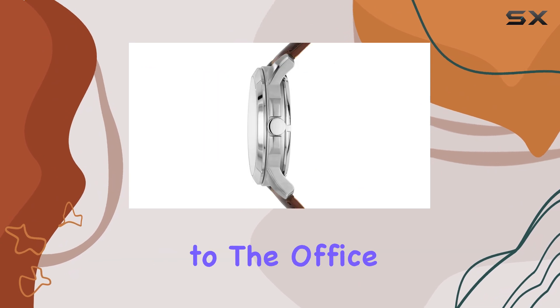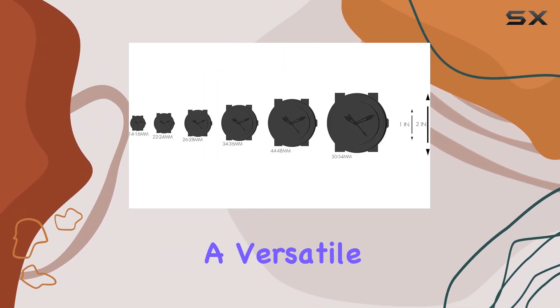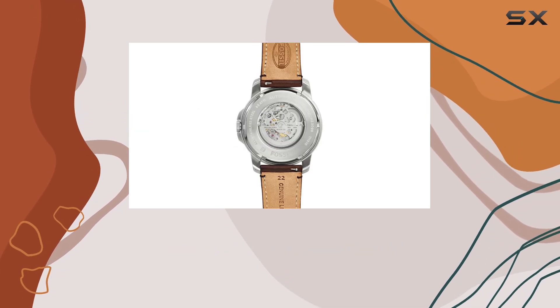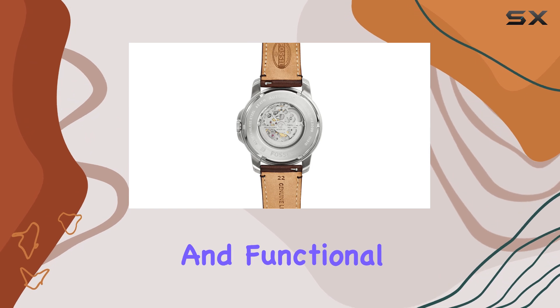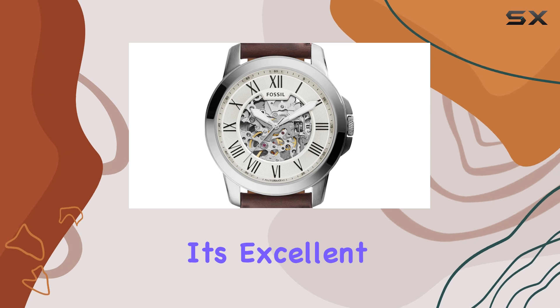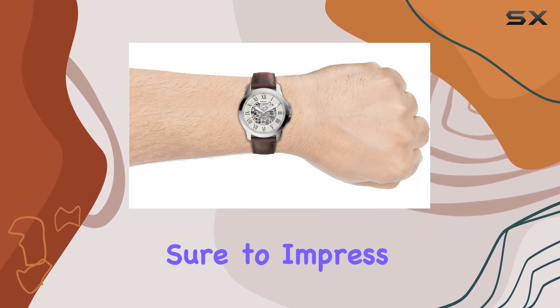Whether you're looking for a watch to wear to the office or a more casual setting, the Fossil Grant watch offers a versatile and stylish option. Its combination of classic design, reliable movement, and functional features makes it a great choice for anyone seeking a high-quality timepiece. With its excellent customer reviews and affordable price, it's a watch that's sure to impress.